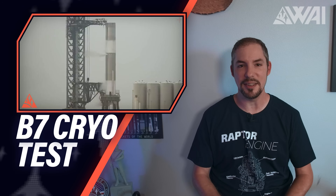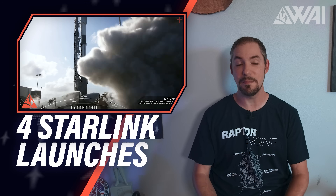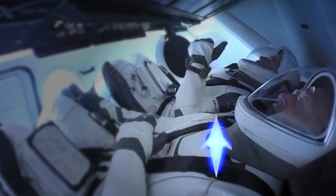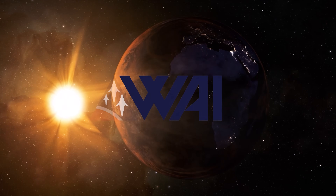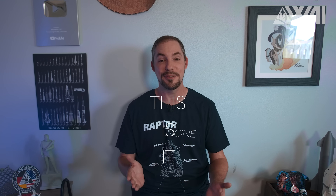SpaceX testing Booster 7, Ship 24 stacked, four Starlink launches in a row, and SpaceX is suggesting nuclear propulsion. My name is Felix and I am your host for today's episode of What About It? This is the first episode from Florida!